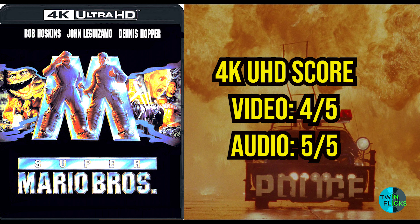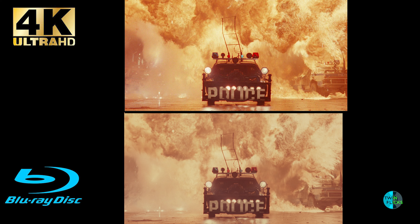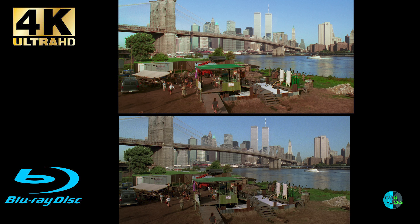My score for Umbrella's 4K UHD release of Super Mario Brothers: I'm giving the video a 4.5 out of 5, and the audio a 5 out of 5 — it sounds fantastic. Head over to the comment section and let me know: when you look at the differences between Second Sight's Blu-ray release and Umbrella's new 4K UHD, which do you think looks better?